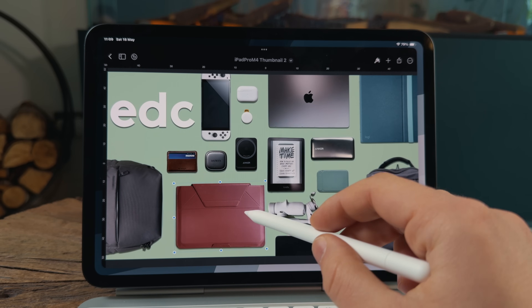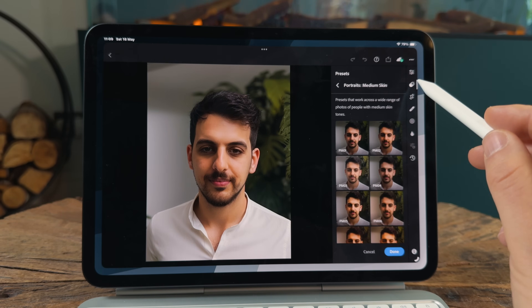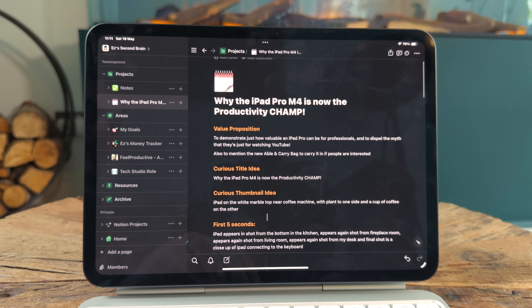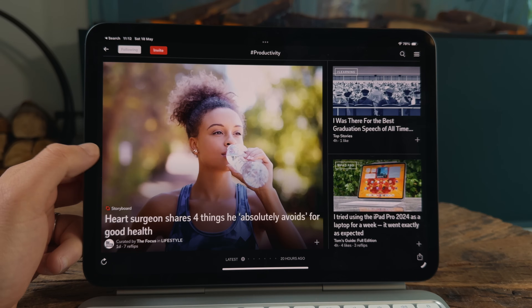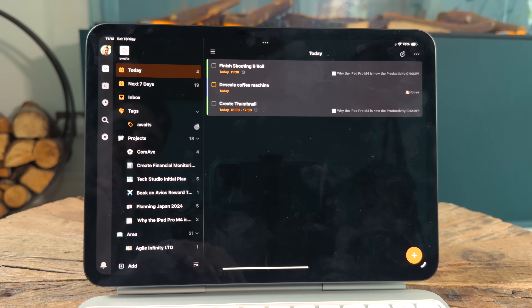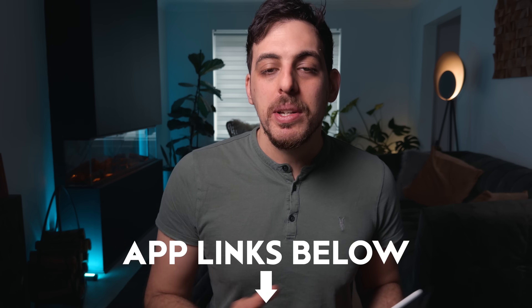The apps I use are: Pixelmator Pro to create thumbnails, Lightroom to edit photos, Ferrite to record videos, Notion to script videos and for life management, Flipboard to keep up with productivity news, and both Perplexity and ChatGPT as my AI assistants. I now use TickTick as my task manager — I'm going to do a dedicated video on why I've moved from Things 3 to TickTick, but this app is incredible.